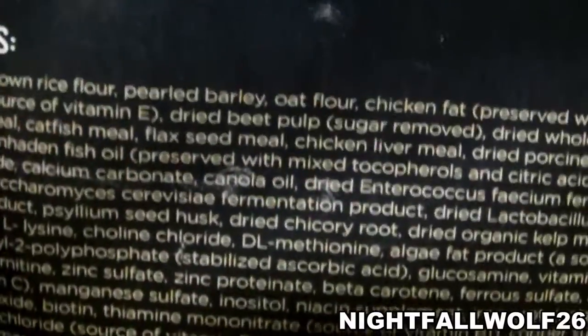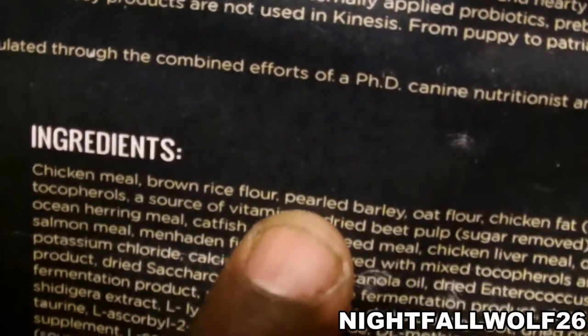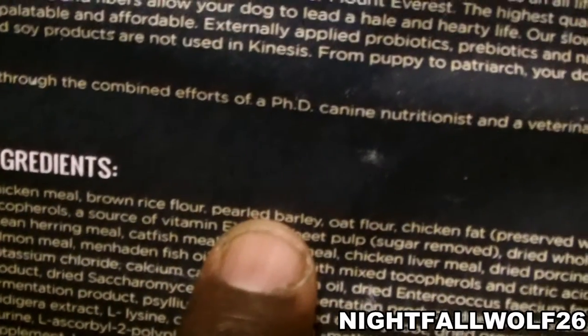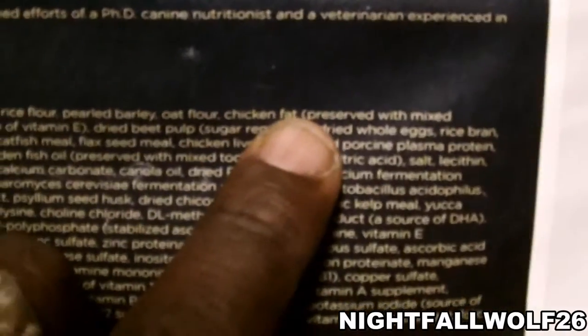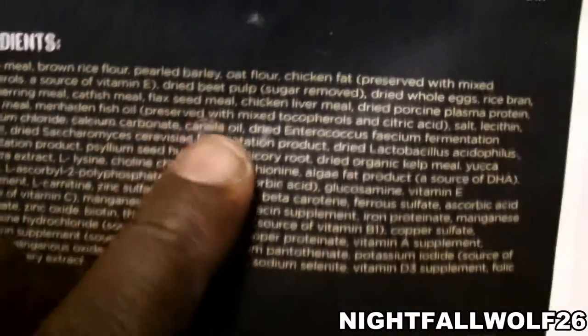So it has chicken meal, brown rice, flour, pear, barley, oat, wheat flour, chicken fat mixed with vitamin E. It has a lot of good stuff in here for them.